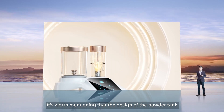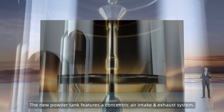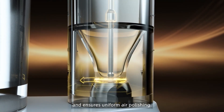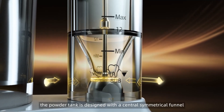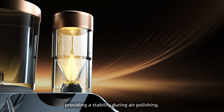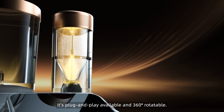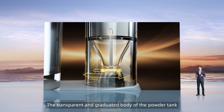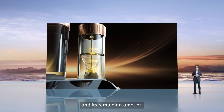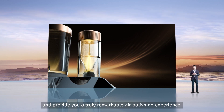It's worth mentioning that the design of the powder tank has undergone major innovations and improvements. The new powder tank features a concentric air intake and exhaust system, which enhances airflow consistency and ensures uniform air polishing. Additionally, the powder tank is designed with a central symmetrical funnel that is aerodynamically friendly, providing stability during air polishing. It's plug-and-play available and 360-degree rotatable. The transparent and graduated body allows for real-time observation of the powder flow and its remaining amount. With these upgrades, we believe PDB will amaze you and provide a truly remarkable air polishing experience.